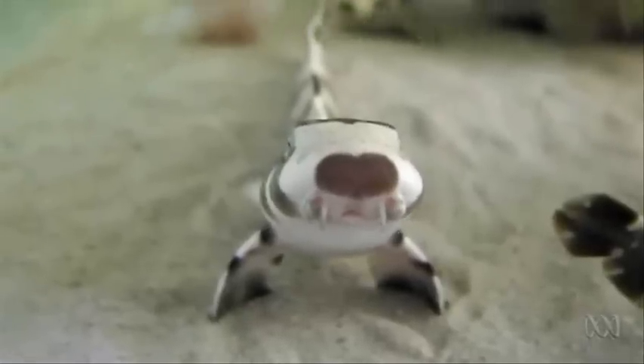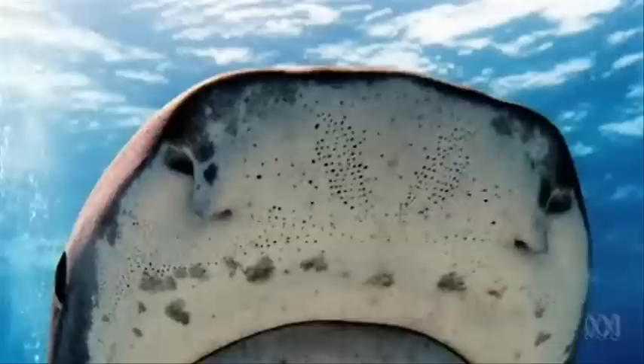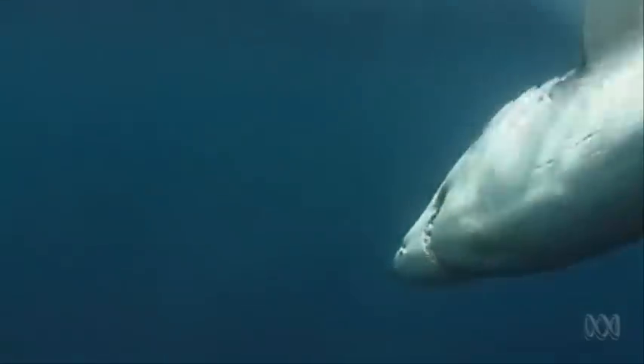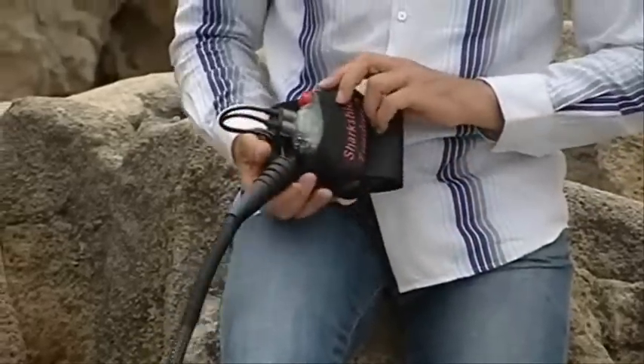But what about that sense sharks have that we don't? They're able to detect very, very weak electric fields in the water, down in the nanovolt range — so this is very, very minute. Sharks have a series of jelly-filled pores under the surface of their skin — those black dots. They measure voltage differences, allowing the sharks to detect electric fields. In fact, for this sense, there's already shark protection on the market.